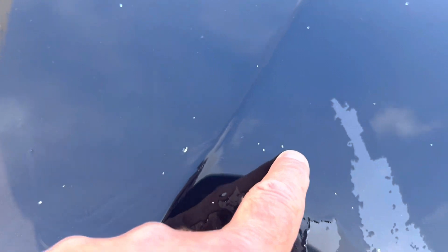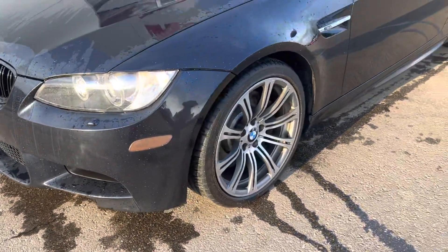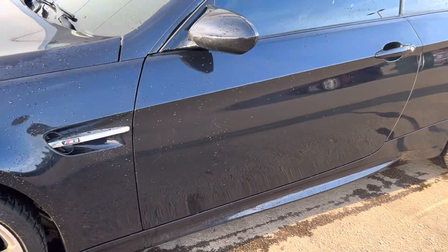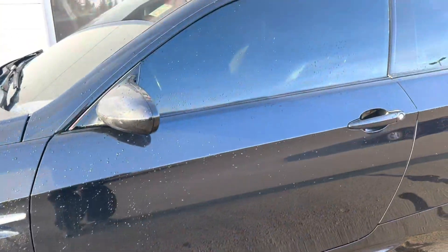There's definitely some rock chips on the hood here. It looks pretty nice, other than the rock chips on the hood actually.